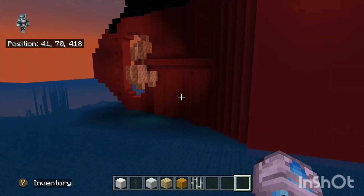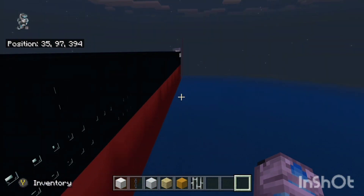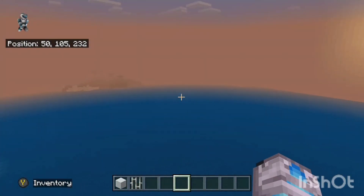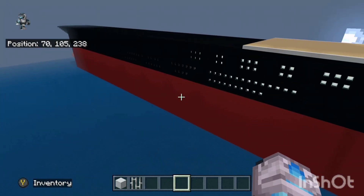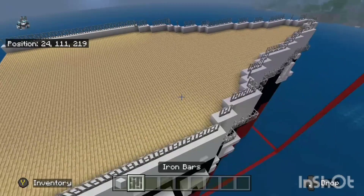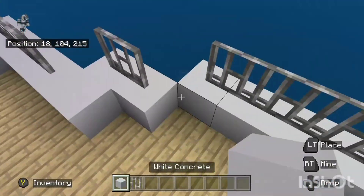I just got the bottom of the exterior done. It looks really good. I added some windows and some lights and now it looks really good. Let's keep on building this thing.